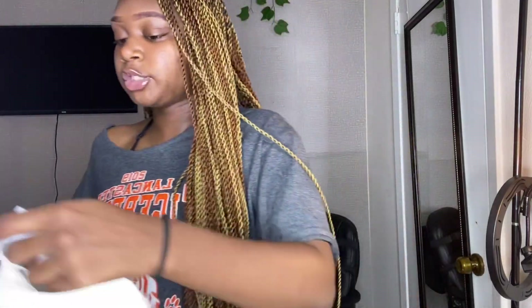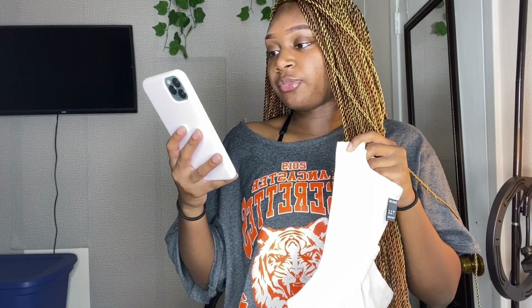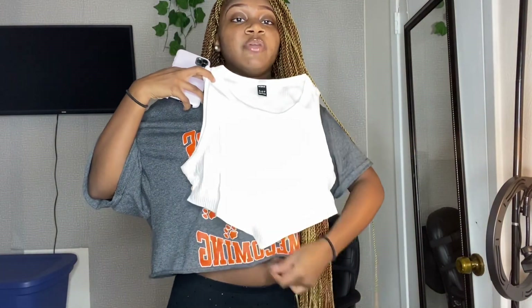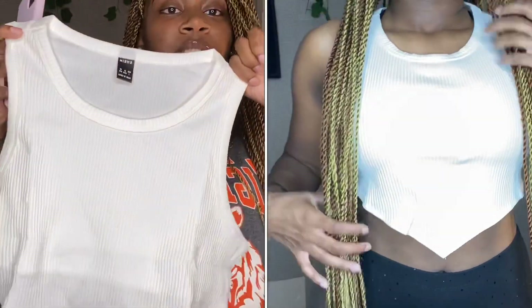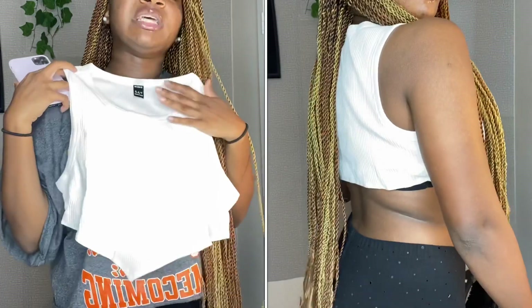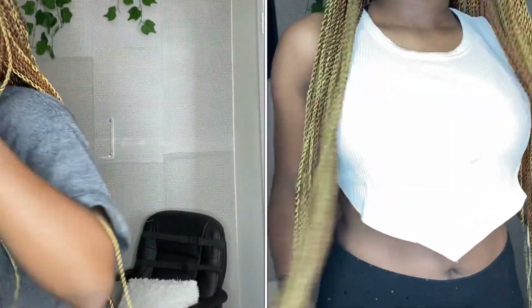The next shirt is a white asymmetrical top and I got this in a size large. It's a white crop top with a V-cut in the front — the back is straight but the front part is longer. Super cute, and it was like five or six dollars. I got a large because my chest is bigger and I didn't want to look like I'm busting out of my top. Some reviews said it ran small, some said true to size, so I just played it safe.